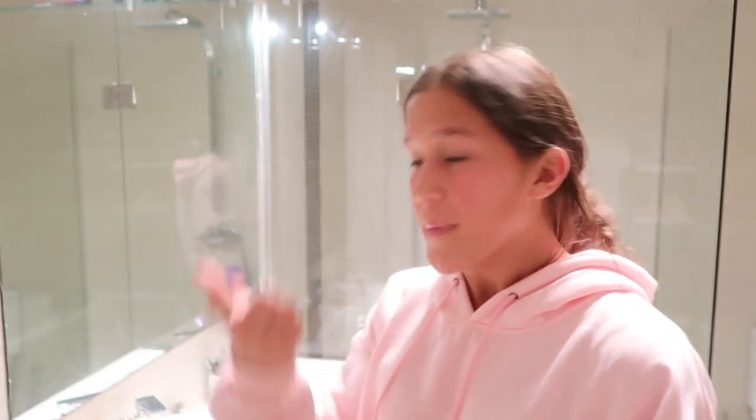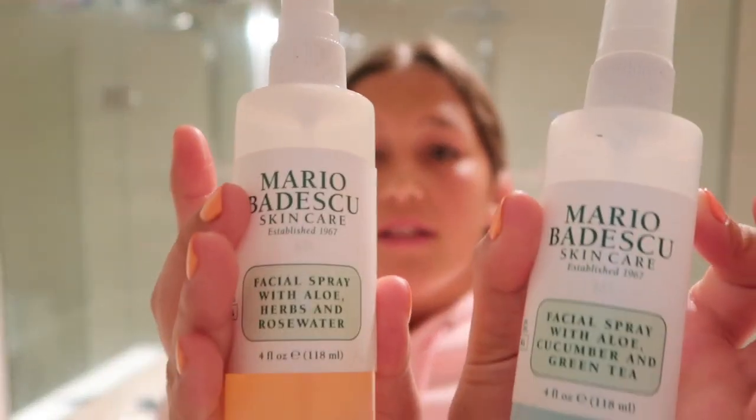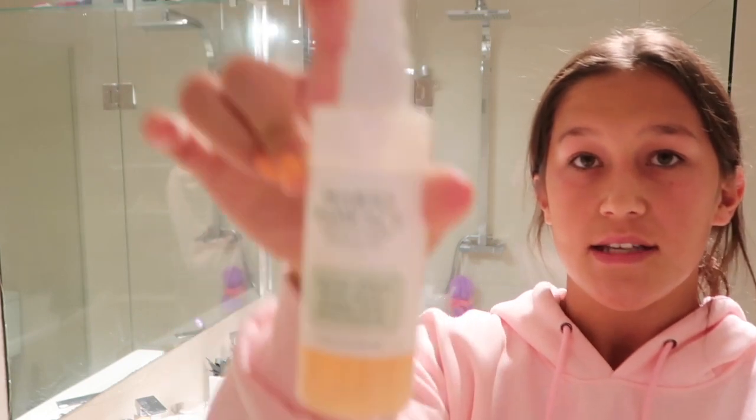After moisturizer, I use a facial mist. I've got a couple of Mario Badescu ones and I just grab whichever is at the front of the drawer. Today it's the Facial Spray with Aloe, Herbs, and Rose Water — the other one I have is Aloe, Cucumber, and Green Tea. I'm going to spray this one and it honestly leaves my skin feeling so fresh and dewy.